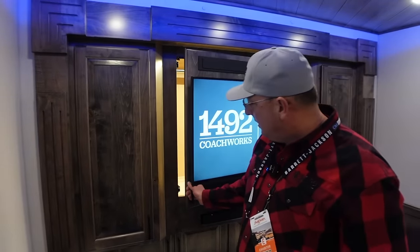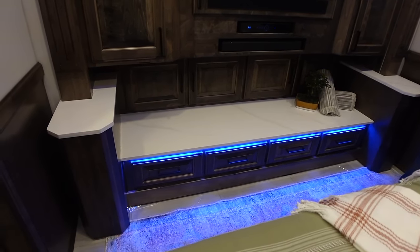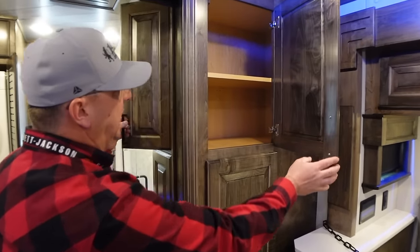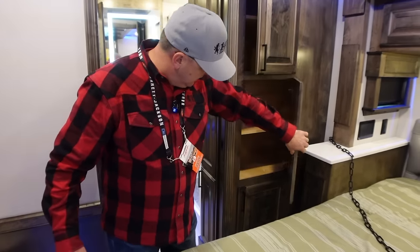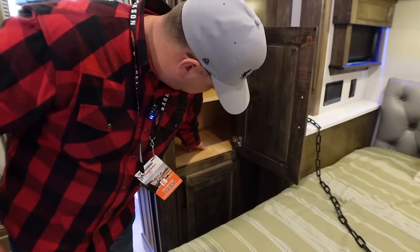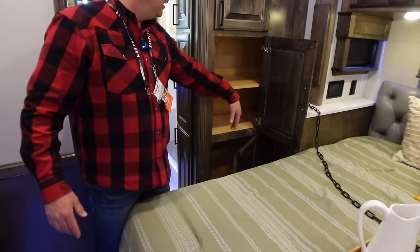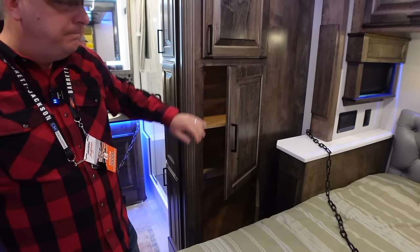Drawers down below — great area to just drop a bag on the granite. This is a unique double-sided cabinet where you can get to it from the bathroom and from out here. There's a hamper down here — you can drop your clothes in and remove it from the bottom, accessible from both sides. Nice, simple design, but I really like that. We all need a spot for dirty clothes.